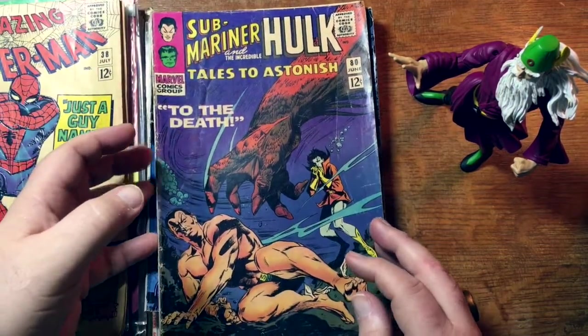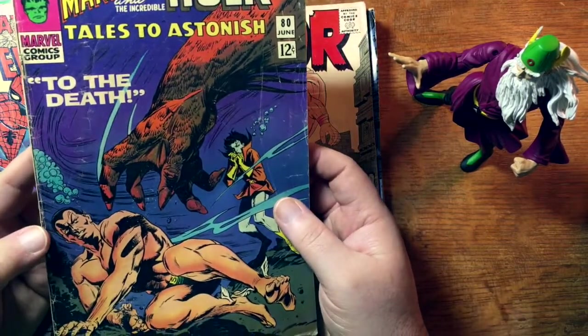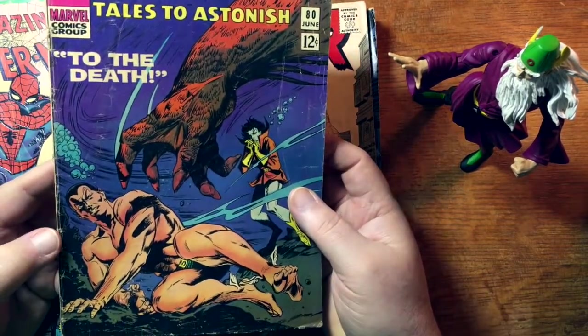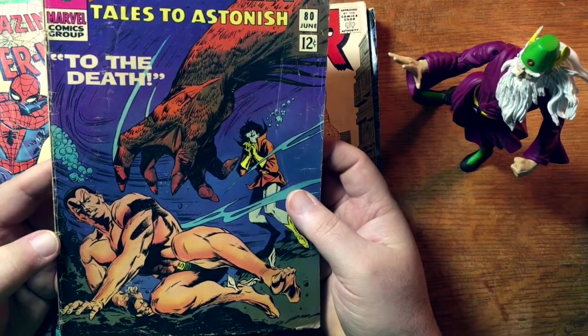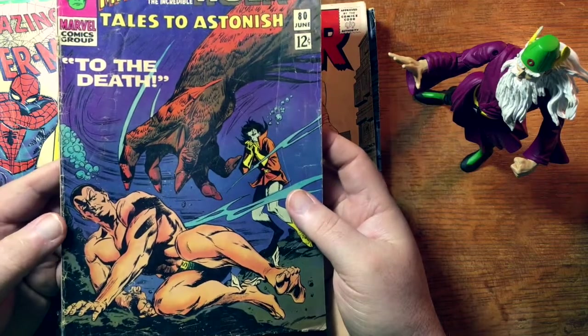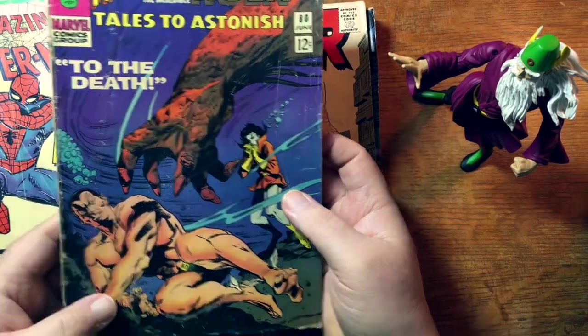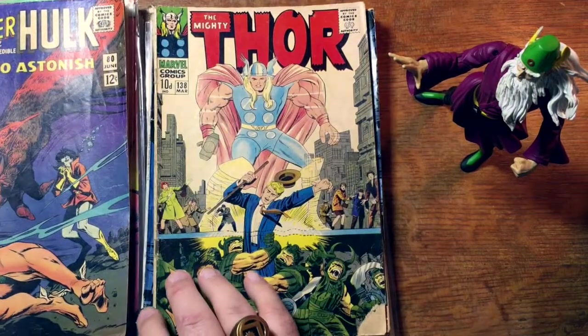Tales to Astonish. The later issues of Tales to Astonish, along with Tales of Suspense and Strange Tales, don't do all that well unless they're in mid-grade or higher. This will be a little below mid-grade, probably. That'll probably go maybe eight, nine, or ten bucks.